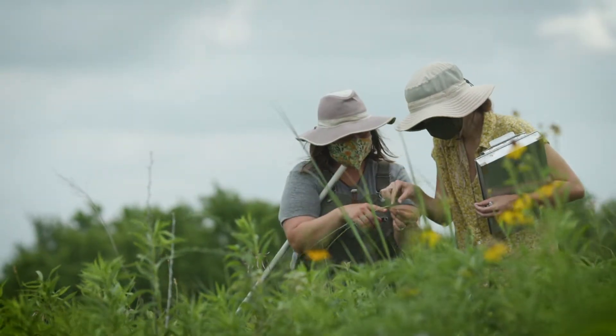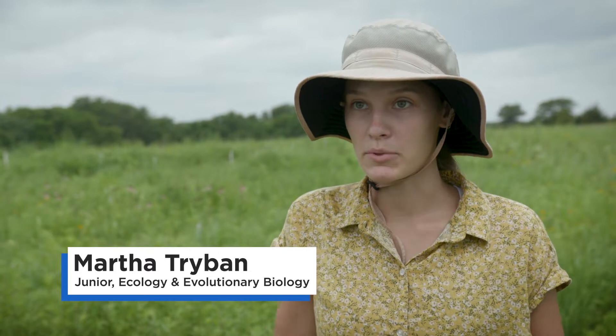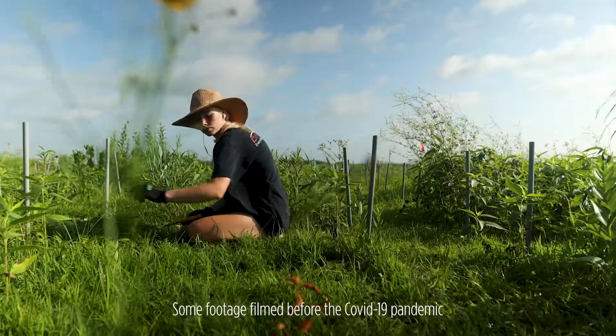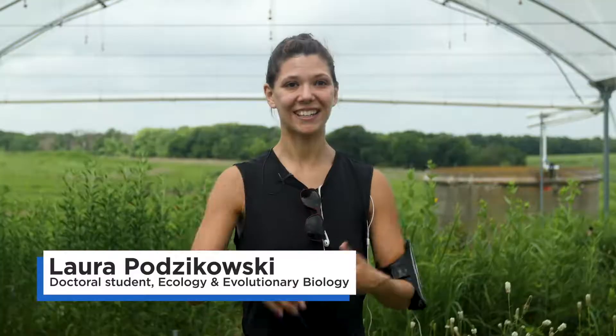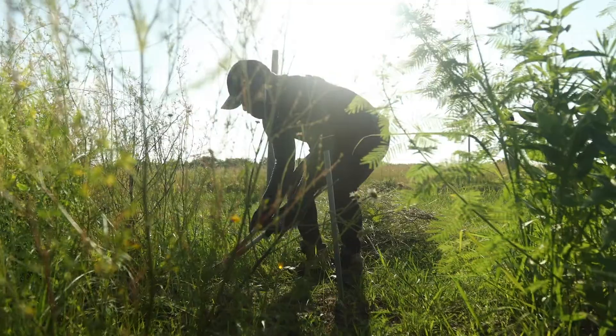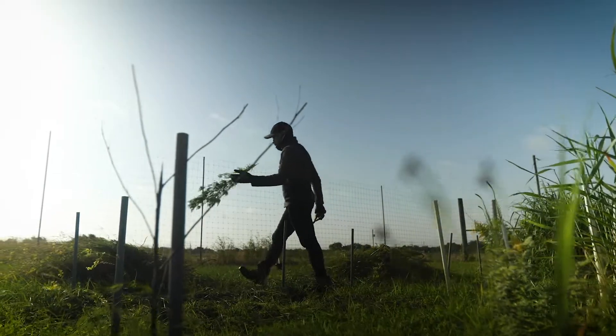I didn't realize there was such a cool place that KU had to house all these experiments and all of this research. I decided to come to KU because of the KU field station and the infrastructure that we have here. The field station gives us an opportunity to see other areas of research that we might be interested in as students.